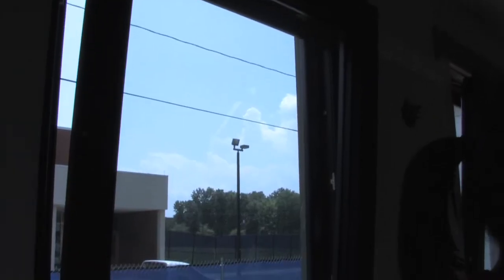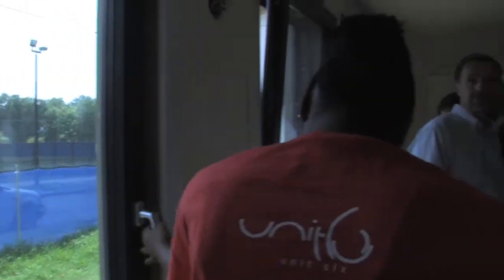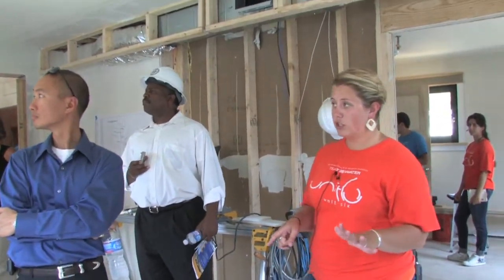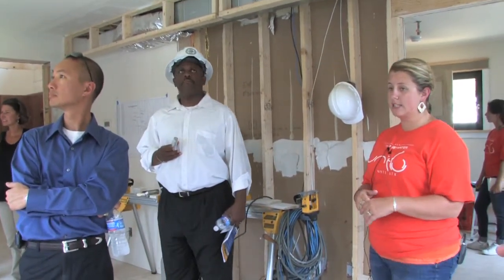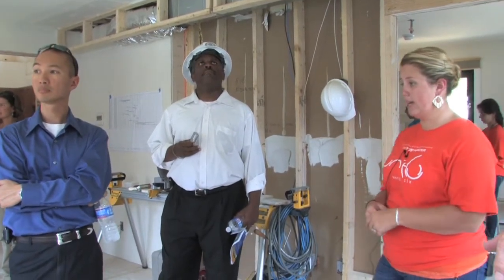These windows are double glazed so they will keep the heat in during the winter and the cool in during the warmer months. On the exterior — which we don't have presently shown — will be window shades to block the sun when it's high in the sky during the summer months, and when it's lower in the winter we can get maximum sun exposure into the space.